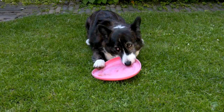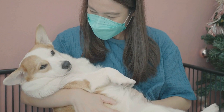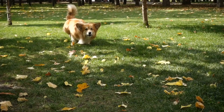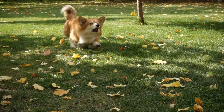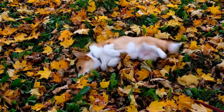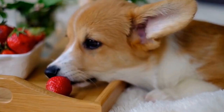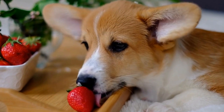Introducing the Crate. Once you have selected the perfect crate, it's time to introduce it to your corgi. Start by placing the crate in a common area of your home, where your dog can easily see and smell it. Make the crate inviting by placing soft bedding, toys, and treats inside. Leave the crate door open and allow your corgi to explore the crate at their own pace. Encourage them with positive reinforcement and praise when they show interest in the crate. Avoid forcing your dog into the crate initially, as this may create a negative association with the crate.